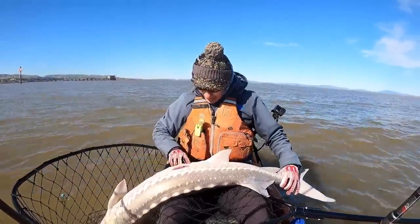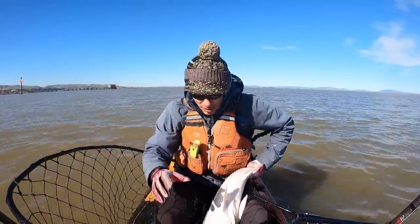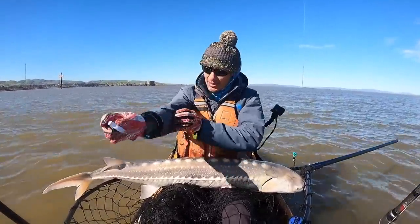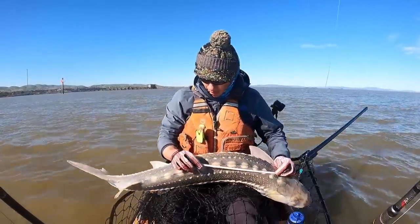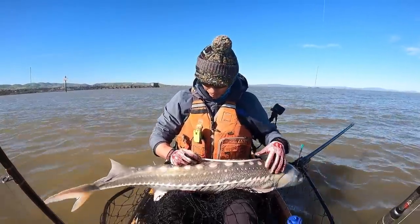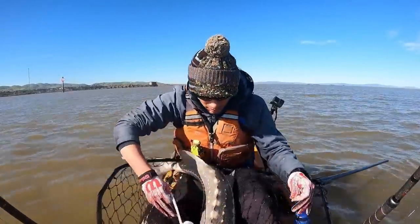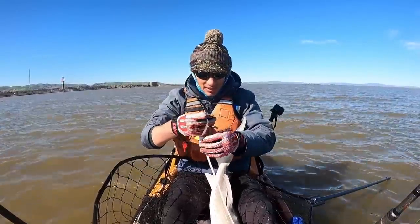Top side and bottom, which is why we use super heavy leader — they're very abrasive. Not the easiest thing to do on a kayak, but this one's way bigger than the last one I caught.